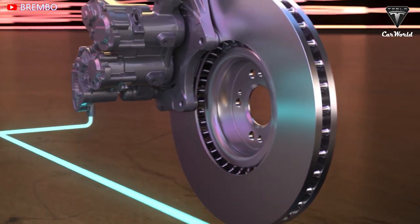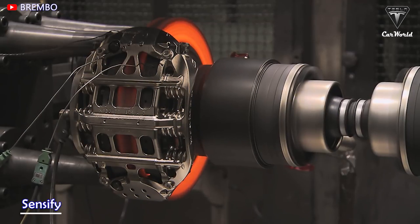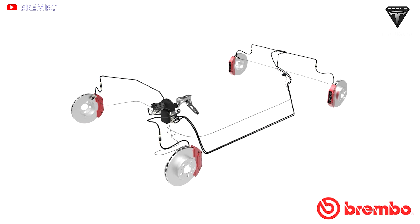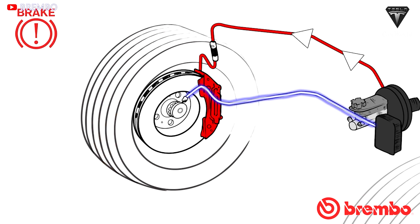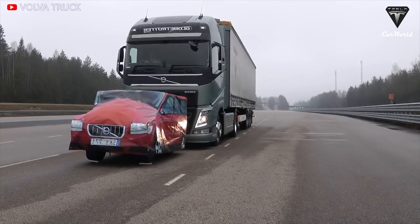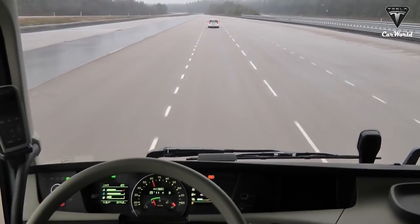Brembo announced that next year they will launch a new type of brake system unlike any other system available today. Experts consider this system, which Brembo calls Sensify, as the biggest breakthrough in braking since anti-lock brakes appeared 40 years ago. With today's ABS, when you step on the pedal, pressure is distributed evenly to all four wheels, either directly or by wire via an external pressure source, often with a front-to-rear proportioning valve. Then, if traction is lost on one or more tires, a valve on a central hydraulic controller relieves some pressure on the slipping wheels to regain traction. Drivers feel pulsations, as does the chassis.